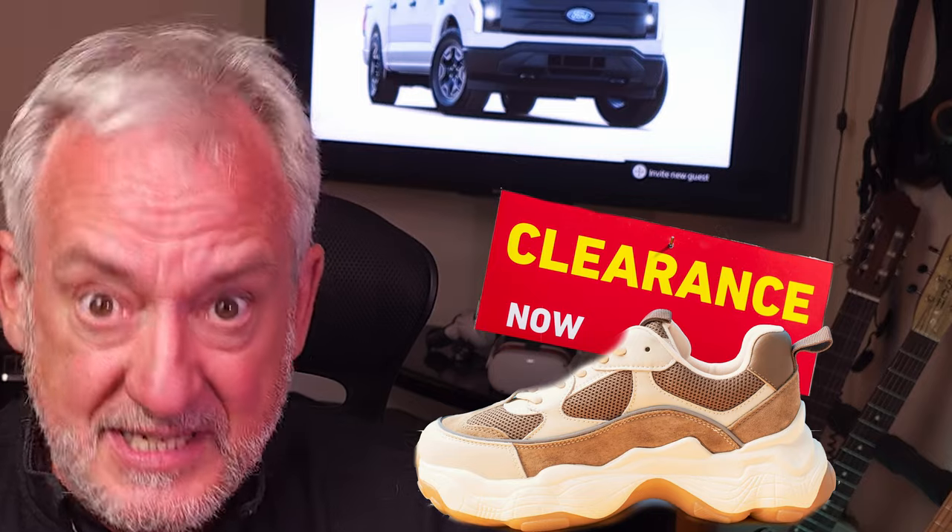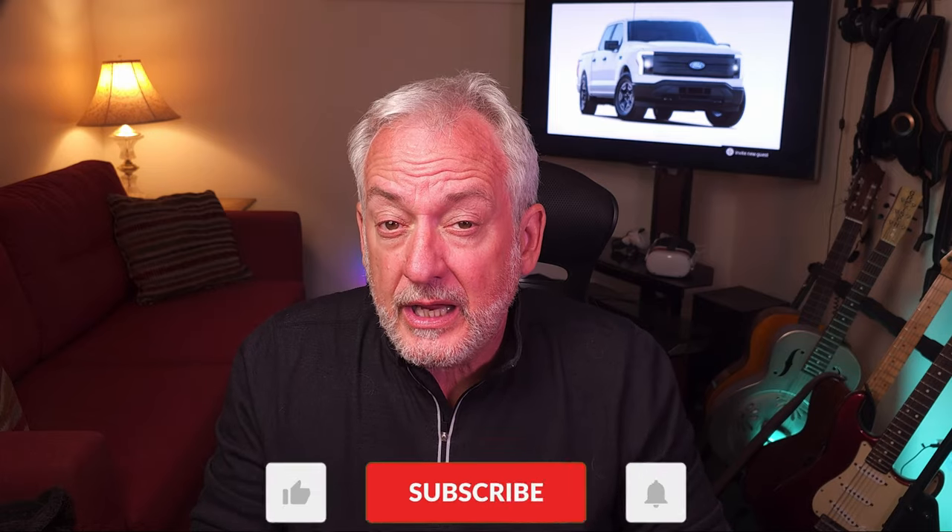Butt kicker number 5: First, a thank-you to all my trucked-up folk for helping this channel hit over 1,000 subscribers. Please like, subscribe, and click the bell notification to keep the channel growing. Now — butt kick 5: All drive modes from the other trims are included in the base Lightning Pro. Normal, sport, off-road, and tow-haul modes are all included and work incredibly well. You can see why this trim was beyond a doubt my first choice.